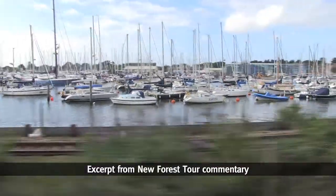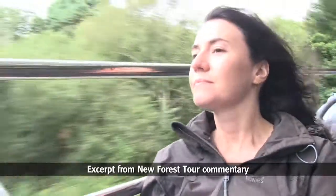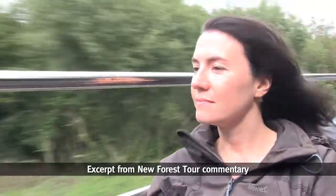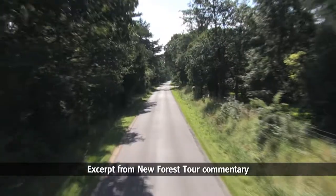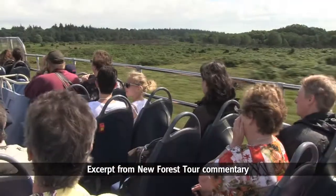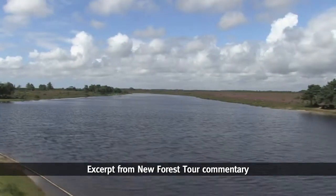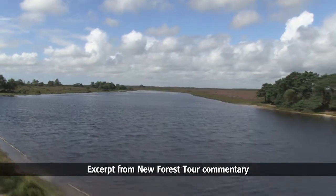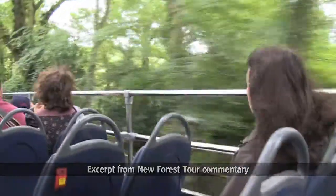Although it's called the New Forest, it is in fact anything but new. It got its name around 1079 in William the Conqueror's time, but the forest's history stretches back further. It was once known by the Saxon name Niten, meaning Land of the Jutes. In 2005 it became a national park in recognition of its outstanding natural beauty, wildlife and cultural heritage, and the opportunities it gives for people to enjoy it.